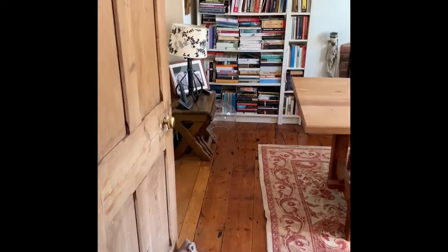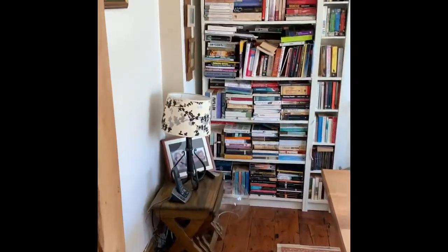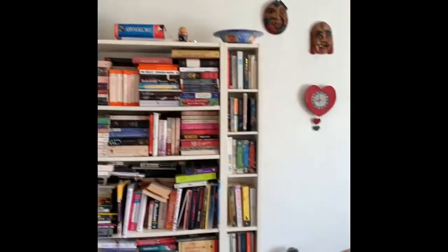The property has new windows to the front and has period features to include fireplaces and original window shutters.